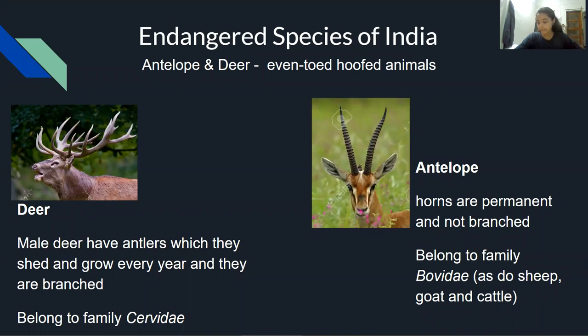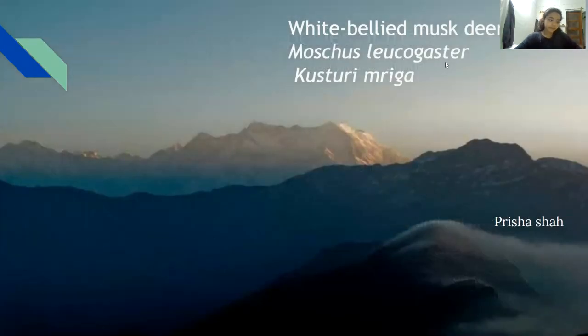Antelopes belong to family Bovidae, as do sheep, goat, and cattle, while deer belong to family Cervidae. I will be talking about white-bellied musk deer, Moschus leucogaster, also known as kasturimriga.